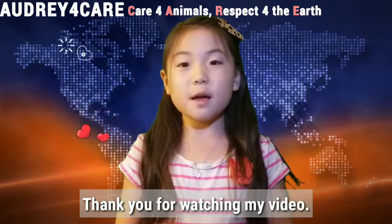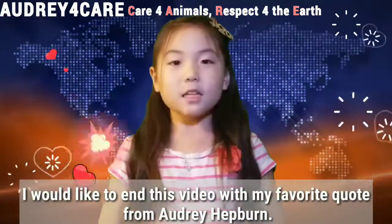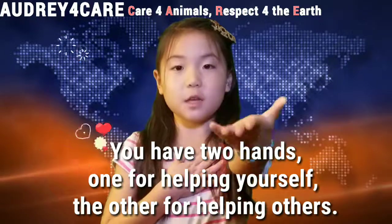Thank you for watching my video! The more you share, the more we'll care! I would like to end this video with my favorite quote from Audrey Hepburn: 'You have two hands, one for helping yourself, the other for helping others.'